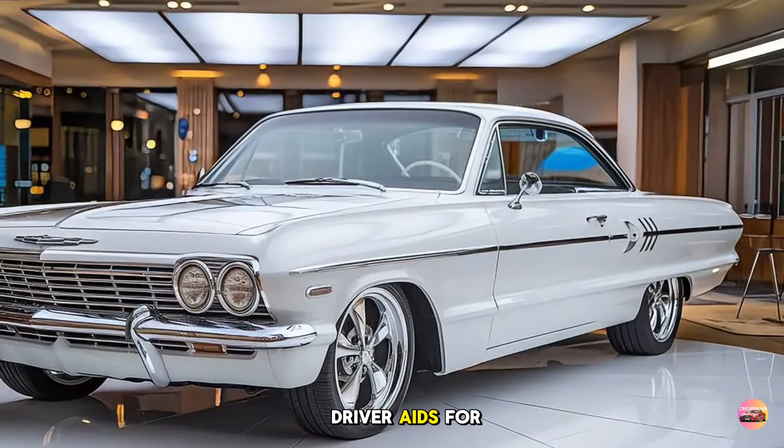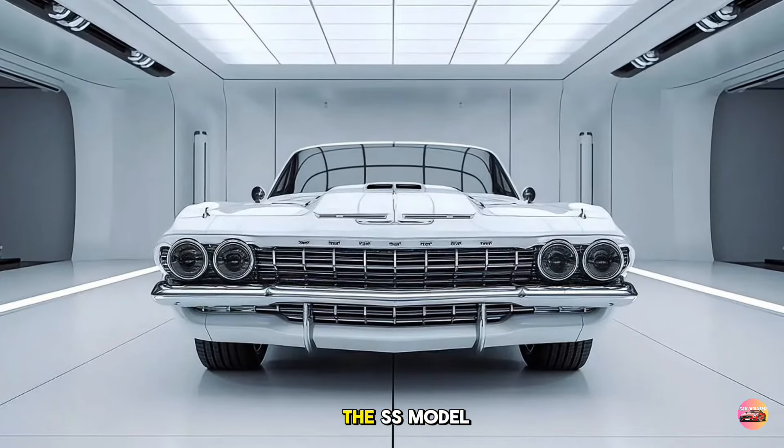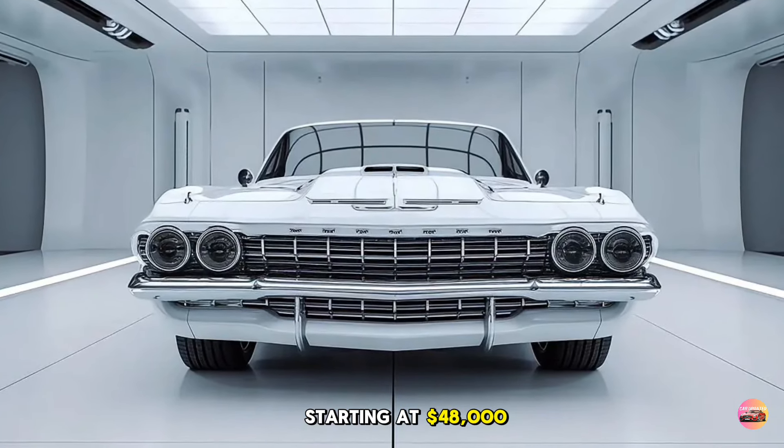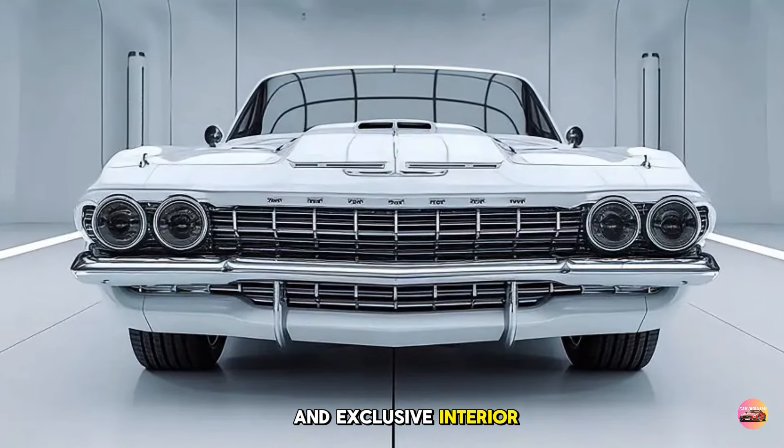For those who want all the bells and whistles, the SS model starts at $48,000 and offers the V6 engine, sport-tuned suspension, and exclusive interior finishes.